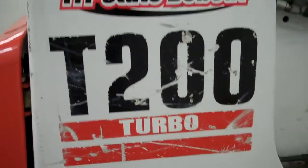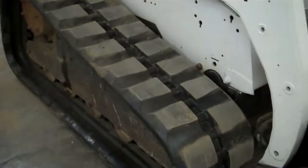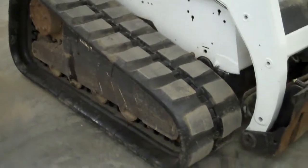One owner machine. We've touched up the paint on these radius lift arms, installed brand new tracks, and they are wide tracks. This machine has Power Bob-Tach, auxiliary hydraulics, and an open ROPS cab.